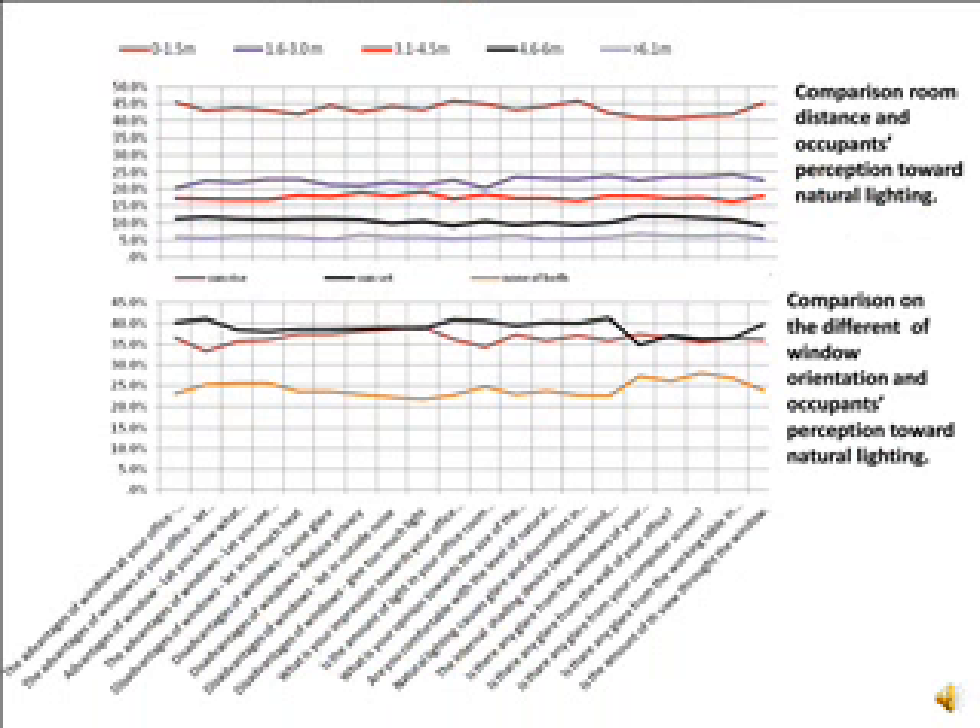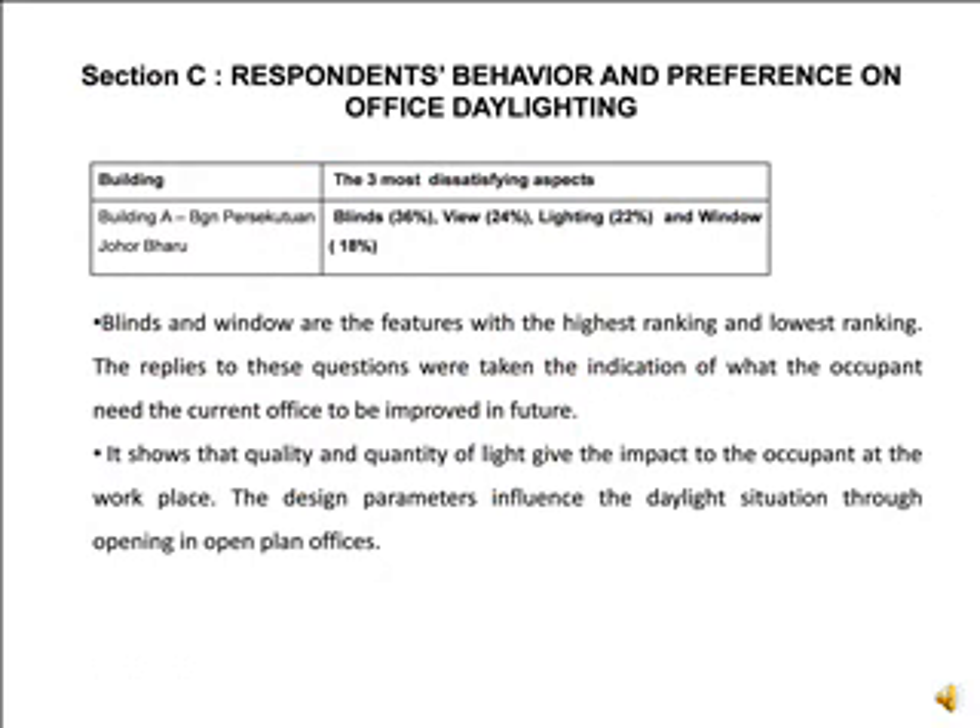Regarding respondents' perception on the current office building, the comparison between room position and the effects of natural lighting shows that workers sitting at the center of the building do not agree with daylight distribution compared to occupants next to the external wall. Occupants sitting 0.15 meters from the window are more aware and understand daylight availability compared to occupants more than 3 meters distant from the window. Section C covers respondents' behavior and preference on office daylighting.